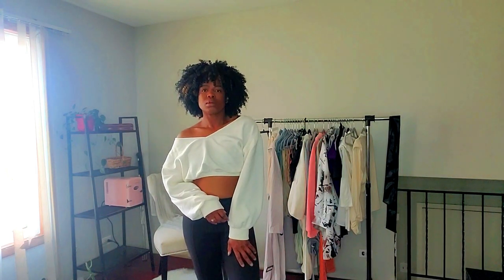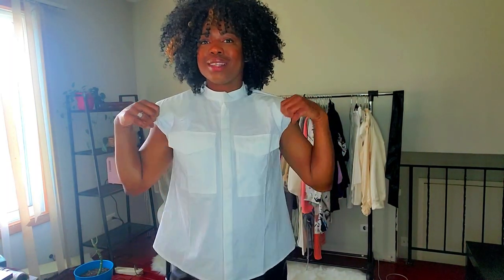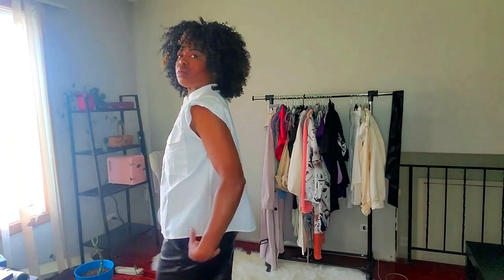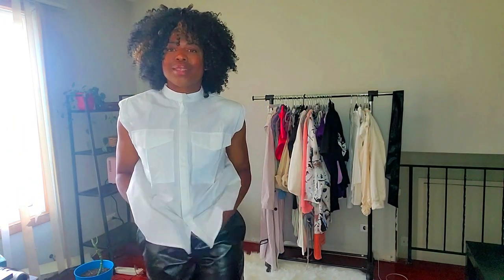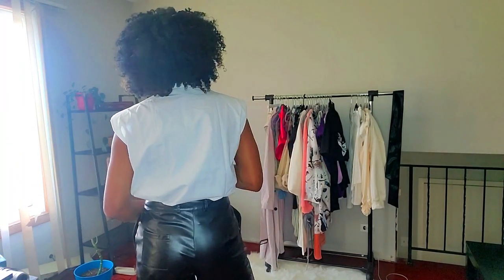Next up we have this white button-up with two large pockets in the front. It has a mock collar and what drew me to it were the shoulder pads — still on trend this season. This shirt has real shoulder pads in it, giving it a nice structured look. You can tuck it in or wear it out. Really cute tucked into some slacks or jeans — you can dress this up or dress it down. I love it!